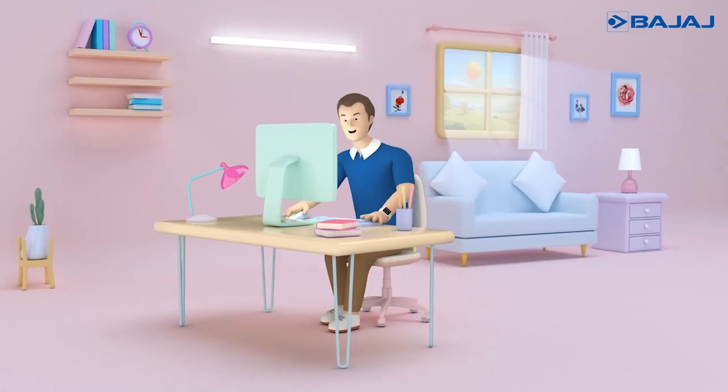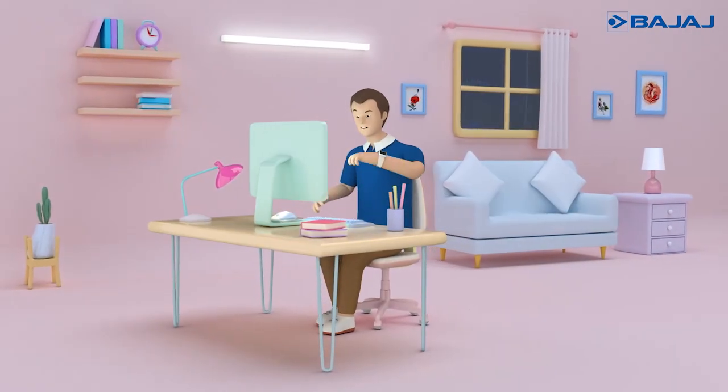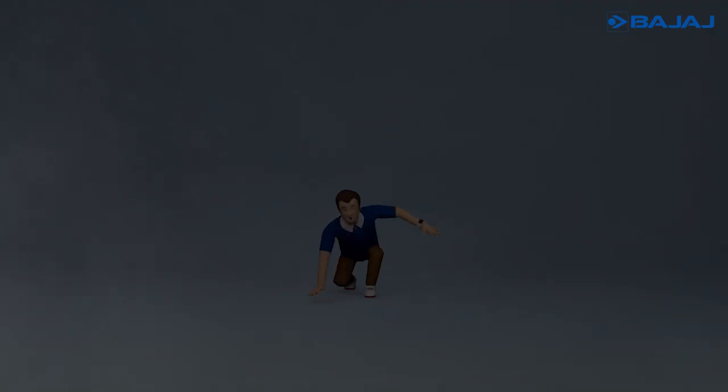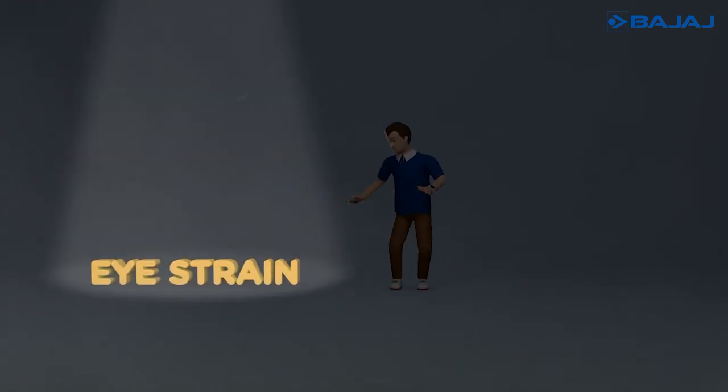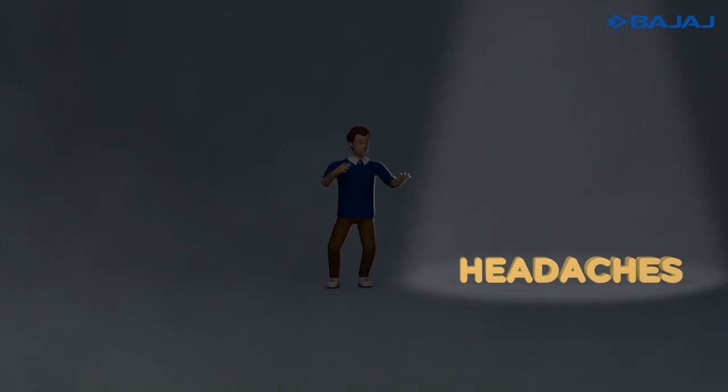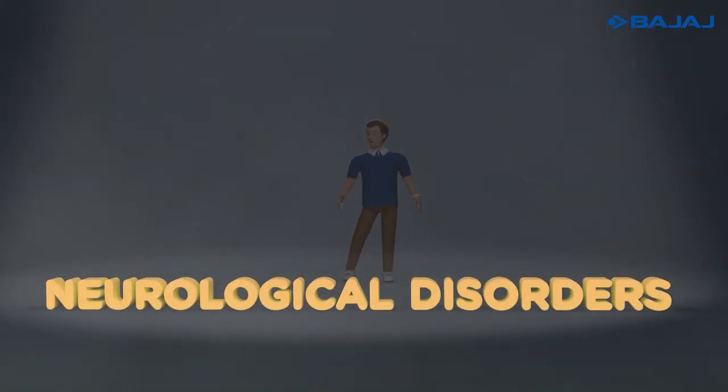Today's world demands extra efforts and spending extra time working in office or home. But if your indoor LED lighting is of poor quality, then this can lead to eye strain, fatigue, blurred vision, headaches, and even neurological disorders.